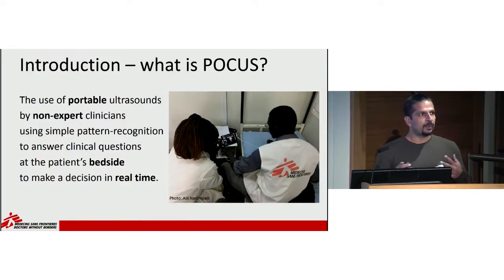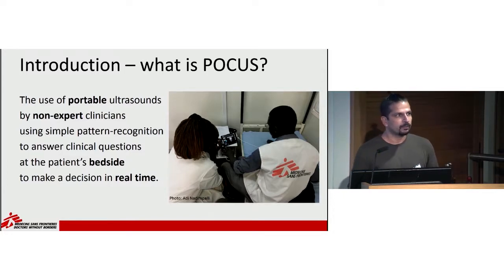First, just to give a background on what POCUS is. POCUS is not becoming a radiologist. It's not high-level specialization. It is the use of portable ultrasounds by non-expert clinicians using simple pattern recognition to answer clinical questions at the patient's bedside and to make a decision in real time.